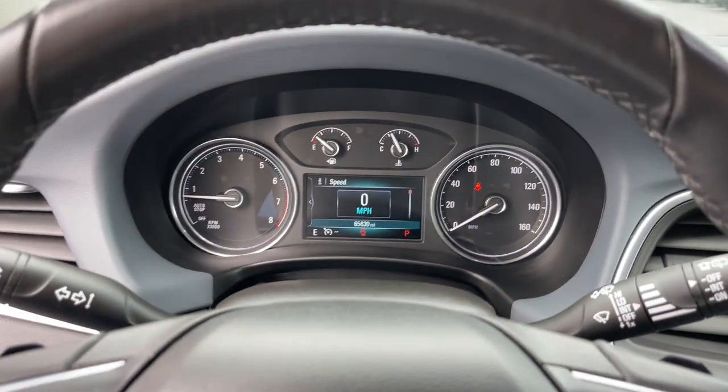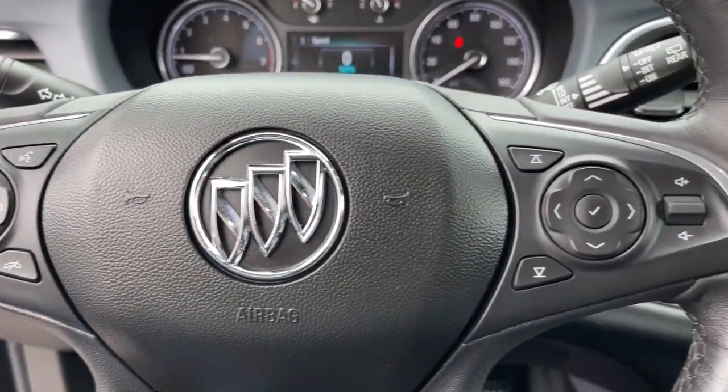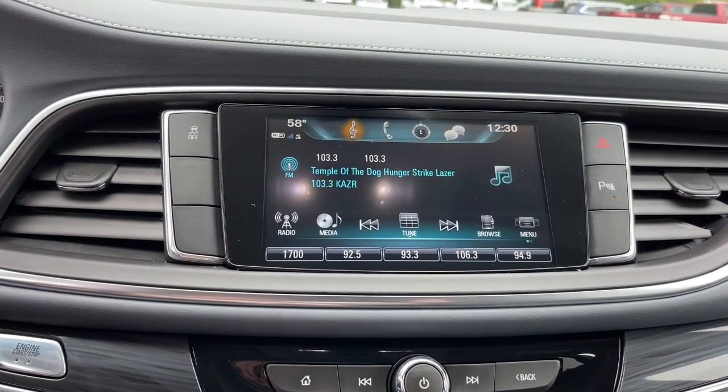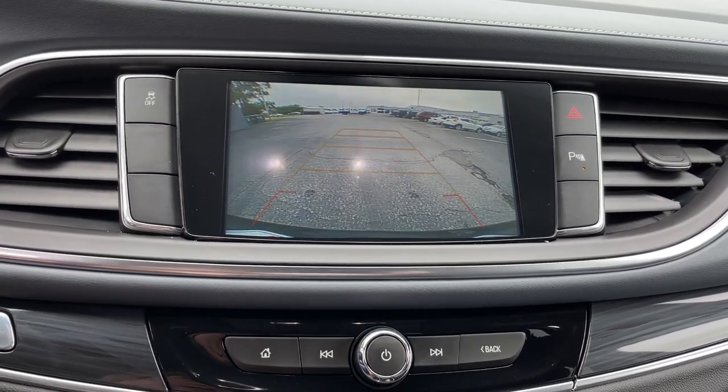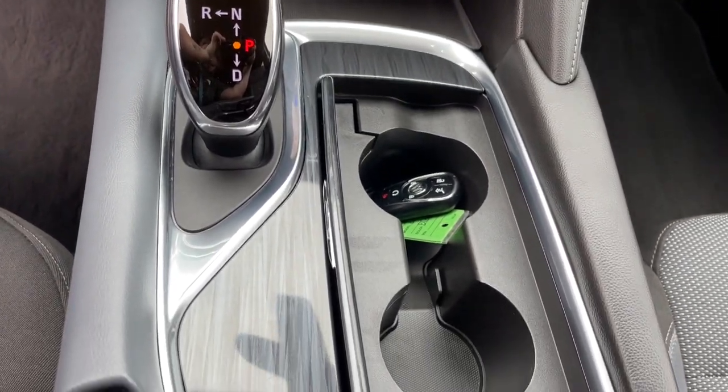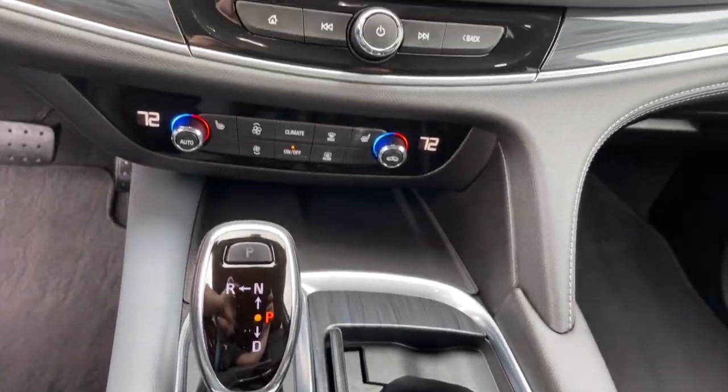The following are some of this vehicle's highlighted options: heated driver's seat, keyless entry, power liftgate, aluminum wheels, electronic stability control, third row seat, intermittent wipers, universal garage door opener, tire pressure monitoring system, trip computer.